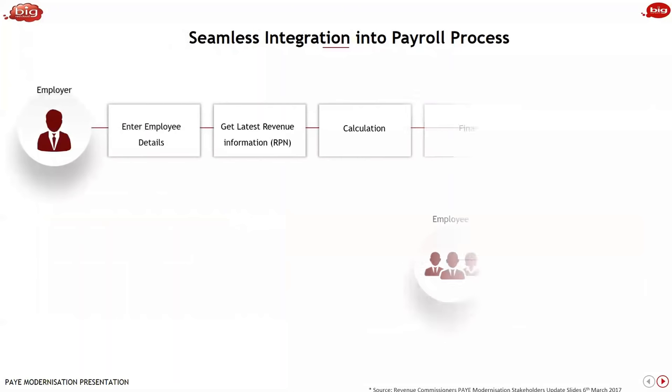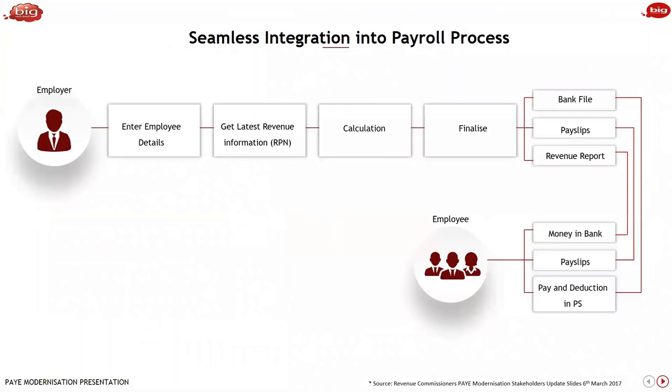One of the key points is the seamless integration to the payroll process. The overall flow is: the employer gets employee details into their payroll software; get latest payroll information — like the current P2C, getting the credits for the employee — via an API call to revenue servers in real time; run the calculation; finalise payroll; and there are three main outputs: a bank file to the bank to pay the employees, pay slips to the employee, and the payroll submission to revenue. They are anxious that the payment of the employee coincides with the submission of information to revenue — on or before payment, you must do your submission.